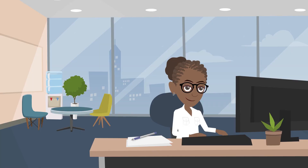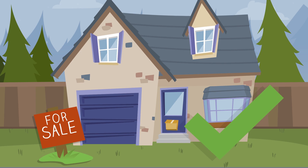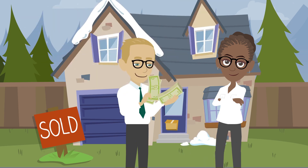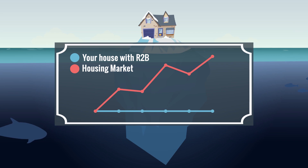Step 2: We'll assess your situation and verify that the home is correctly priced. Step 3: If we're satisfied, Rent to Buy will buy your dream home for you and put it on ice for 24 months. This means the price won't go up as the housing market grows.